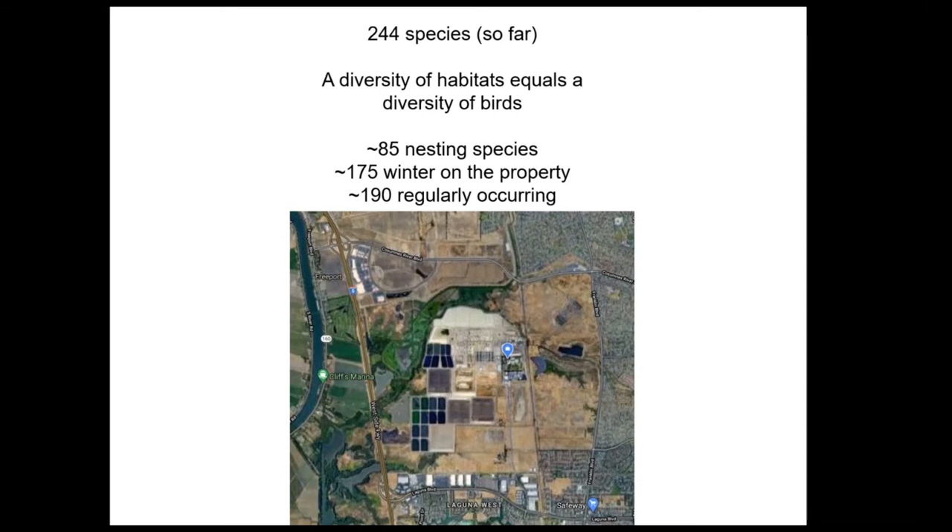We have 244 species, which reflects the pretty amazing diversity of habitats on what on the surface looks like a pretty similar area. It's not huge, but you put in the treatment plant and it's about 3,500 acres total property that I'm covering. We work for the Bufferlands, but we also work for the treatment plant — that's really the reason our team is there.